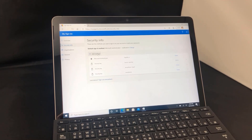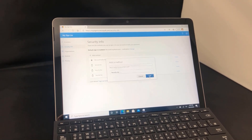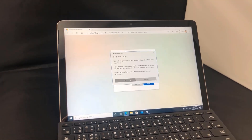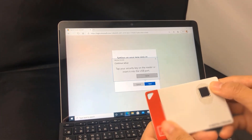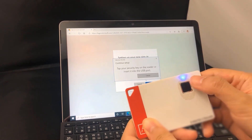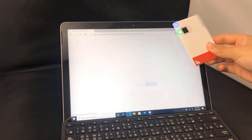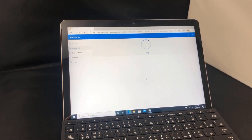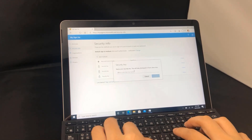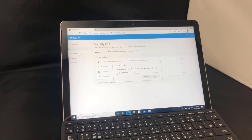In this demo, you see the user adding a new authentication method in their MySignIns portal under Security Info. They start to enroll a new security key with NFC enabled, in this case the ATKey.Card. Then the user finishes enrollment of the security key by scanning their fingerprint on the card reader, then tapping the card on the USB port of the Surface enabled for NFC. Finally, they give the new security key a name. Just like that, the user has registered this FIDO2 security key and no longer needs to use their username and password the next time they sign in.